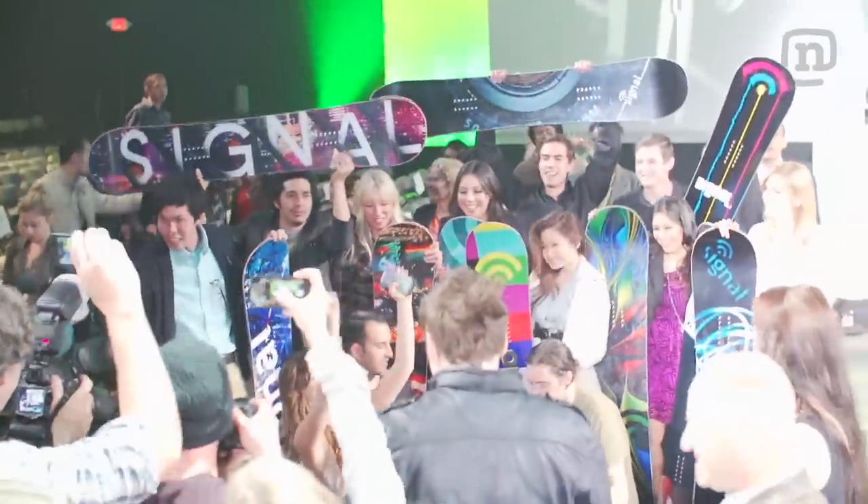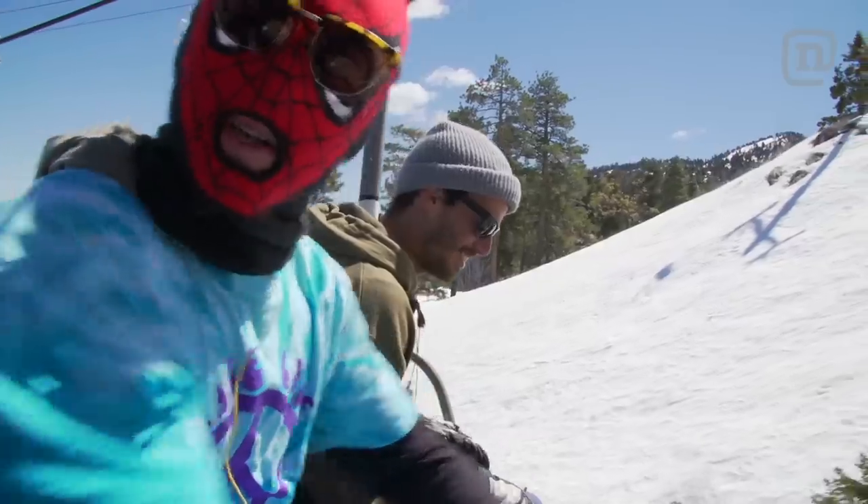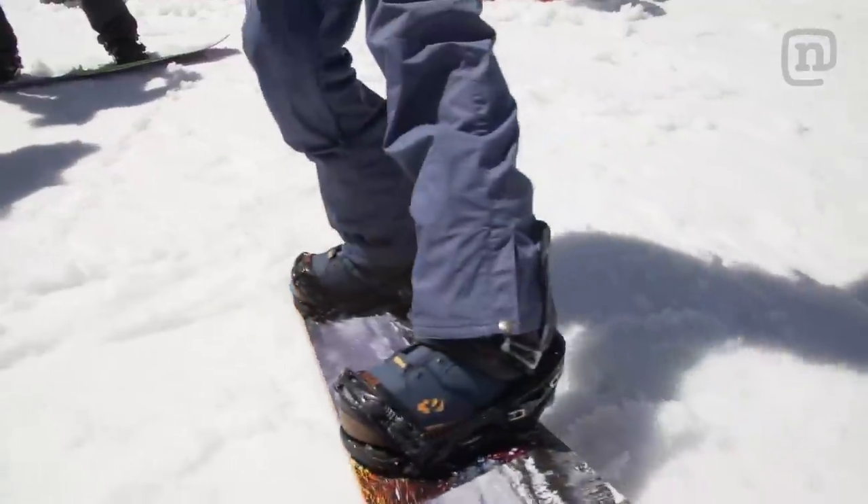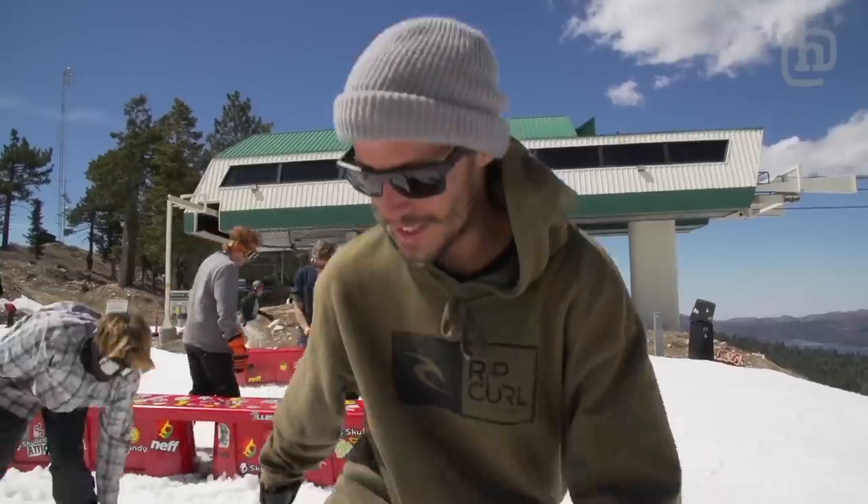The show's over — it was amazing. Now it's time to take that board and hit the mountain. We're here at Bear Mountain with Pat Garvin and Manu, testing out the FIDM Signal collab. What do you think? I don't know — let's try it.